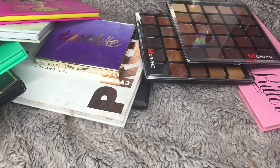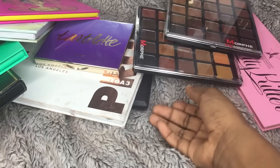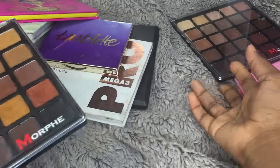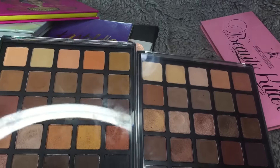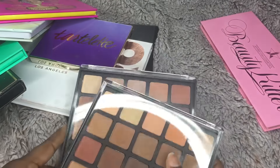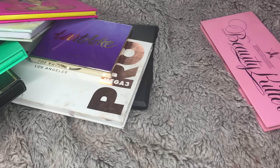I usually put my eyeshadow palettes in a white dresser I got from Amazon, but I have no more room, so some are kind of sporadically placed. I will be showing you these in no particular order and will let you know if each is authentic or not. The first two I'm going to show you — I won't really swatch because I just did a video on them — are the Morphe copper spice and mocha palettes. Check out my last video if you're interested in my honest feedback.